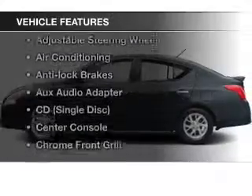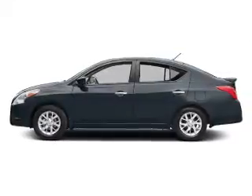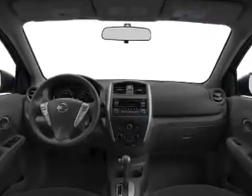Plus, enjoy these notable features that are included in this vehicle: Bluetooth wireless, an AM-FM stereo, power steering, an adjustable tilt steering wheel, and air conditioning.